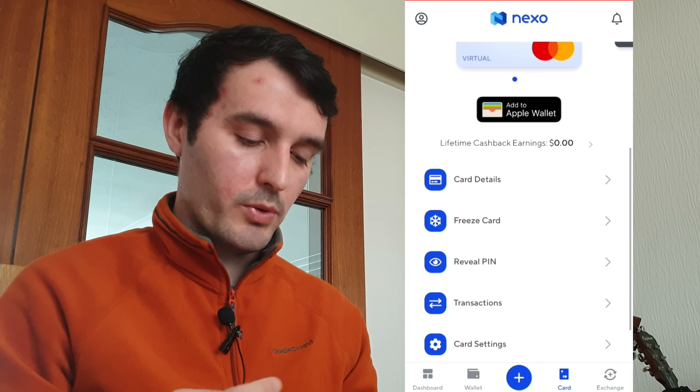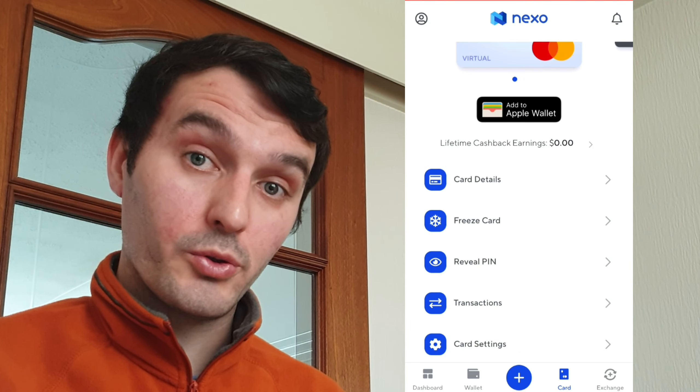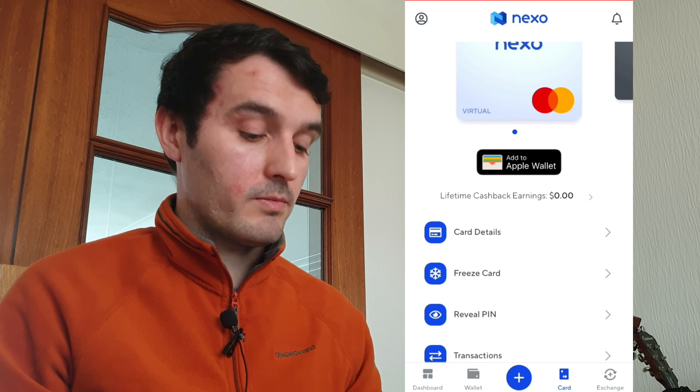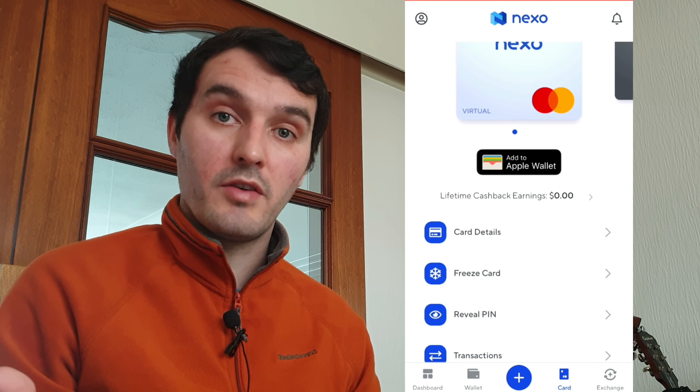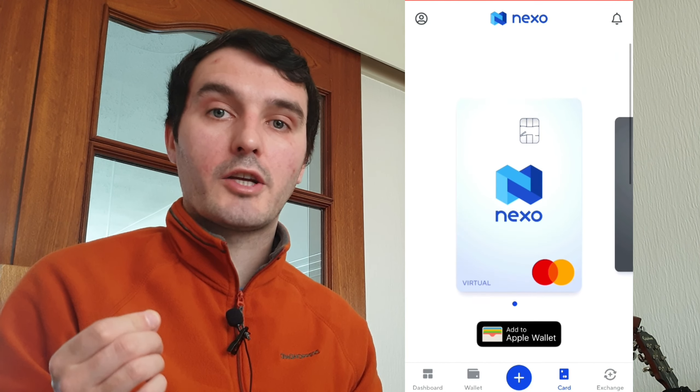Exchange cashback: whenever you're making exchanges in the Nexo wallet you can get up to 0.5% cashback paid in the Nexo token depending on your loyalty tier. Platinum members get 0.5%, gold members get 0.1%, and basic members don't get that perk.